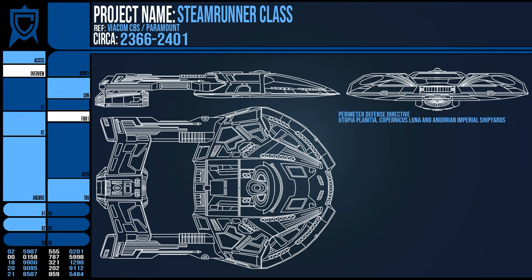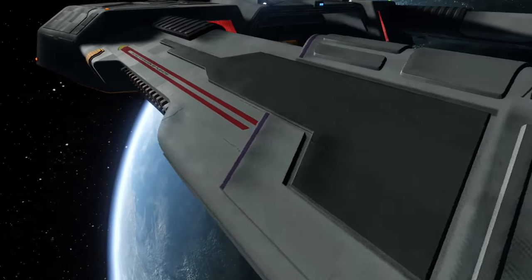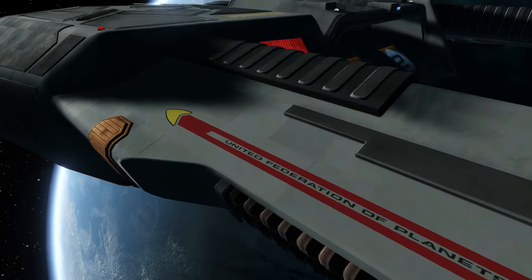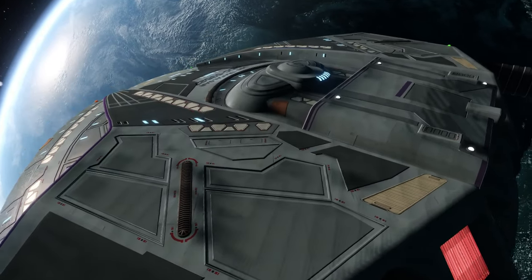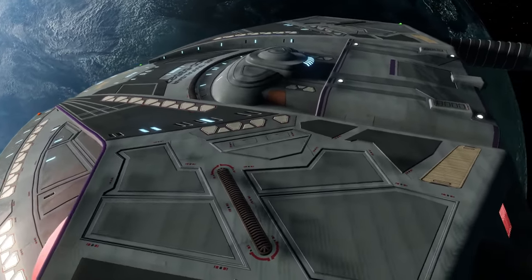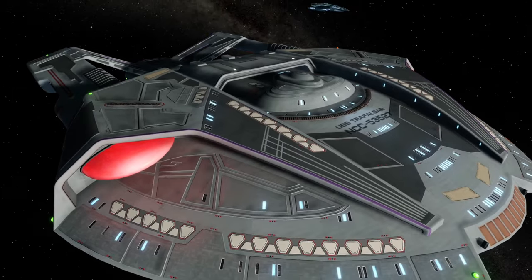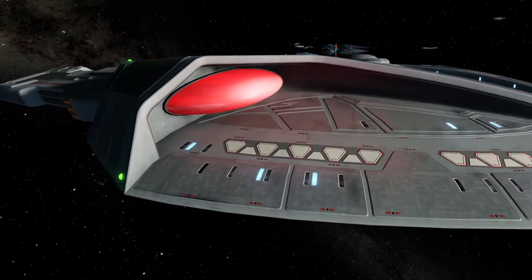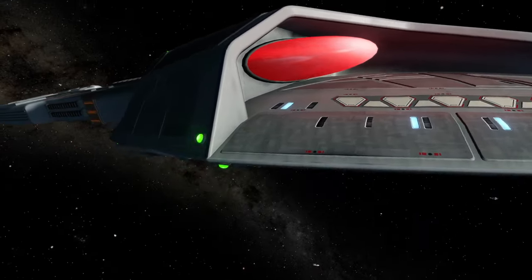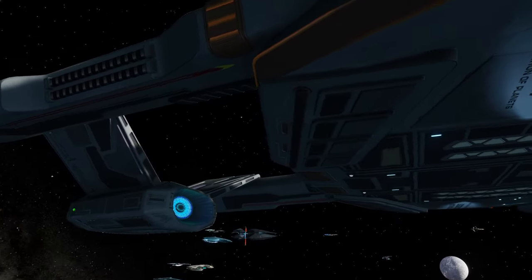Starfleet was already prototyping the Defiant class at this time, but that vessel had proven to be temperamental in its design phase and had even been shelved for a time, so instead Starfleet began several scaled-back projects. Whereas the Defiant was seen to be a skirmisher, the Steamrunner was to undertake lighter escort duties, but powerful enough to handle a fight. It additionally was created with interception and electronic warfare in mind, while its speed and combative nature gave it great use as a surveillance craft in hostile areas — if it was discovered eavesdropping, it could bite back before escaping.